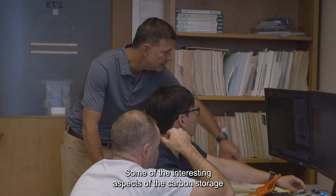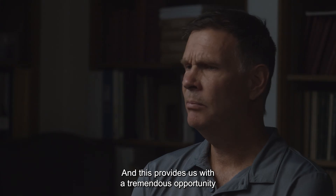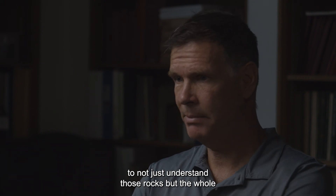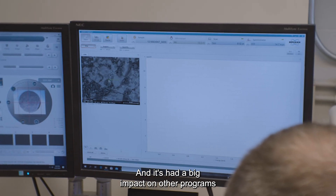Some of the interesting aspects of the carbon storage are that we're investigating rocks for injection of CO2 a mile and a half deep in many instances, and this provides us with a tremendous opportunity to not just understand those rocks but the whole stratigraphic and geological column in the Illinois Basin, and it's had big impact on other programs that we undertake.